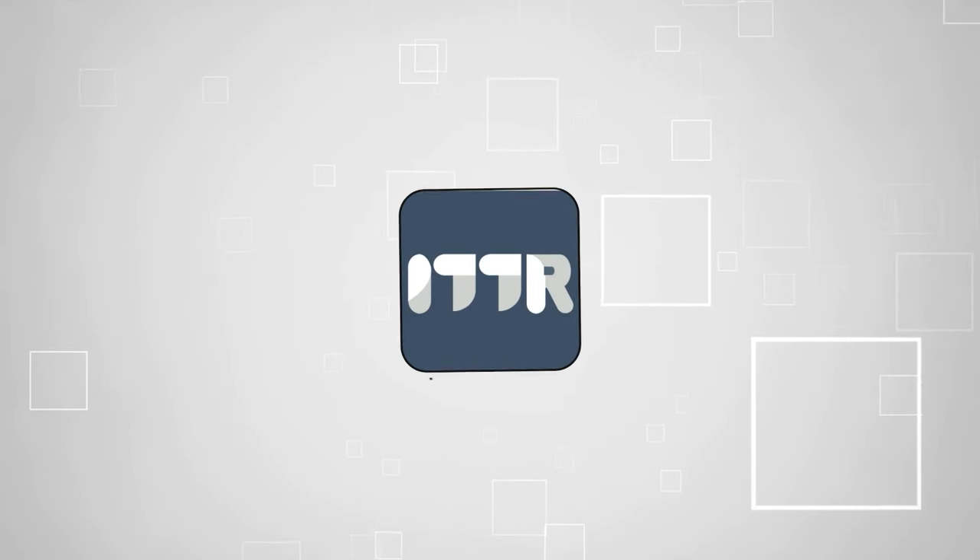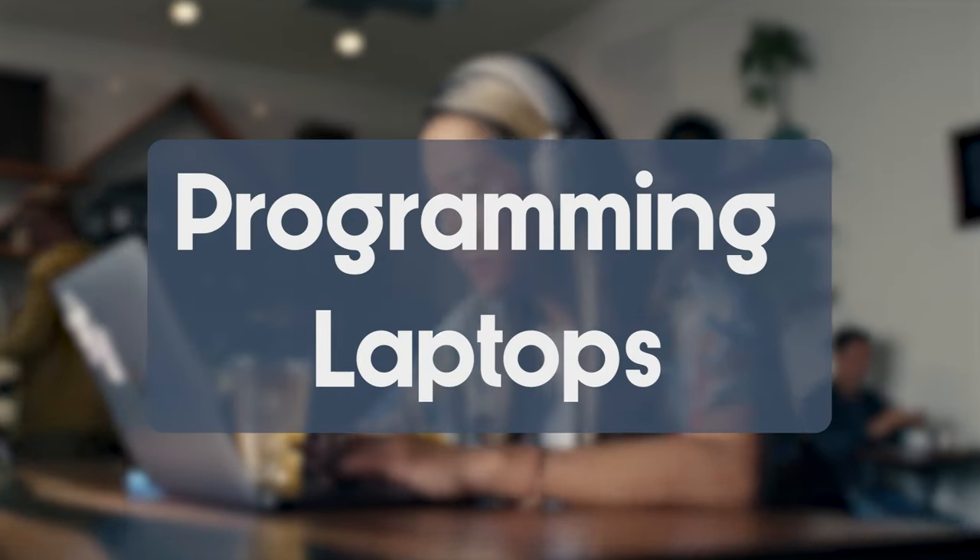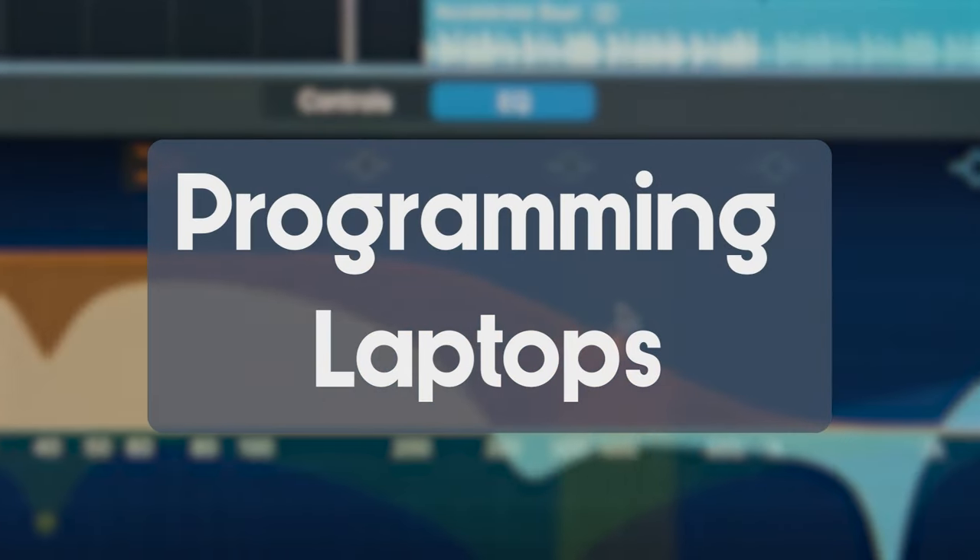Welcome back guys, we're at TrustedShoppyGuy.com and today we are in the tech room. In this video, we'll be sharing with you our best programming laptops.